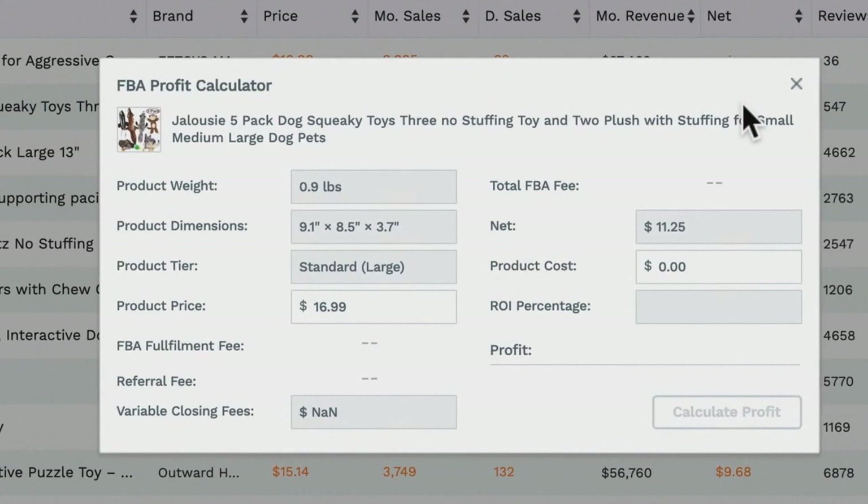A tip to remember: any information in orange is clickable. If we click onto the Net number, it brings up the profit calculator. This allows you to calculate your profits by including your product cost and adjusting your listing price. For example, if you knew the product cost and shipping was four dollars, you can see the profit amount and the return on investment.